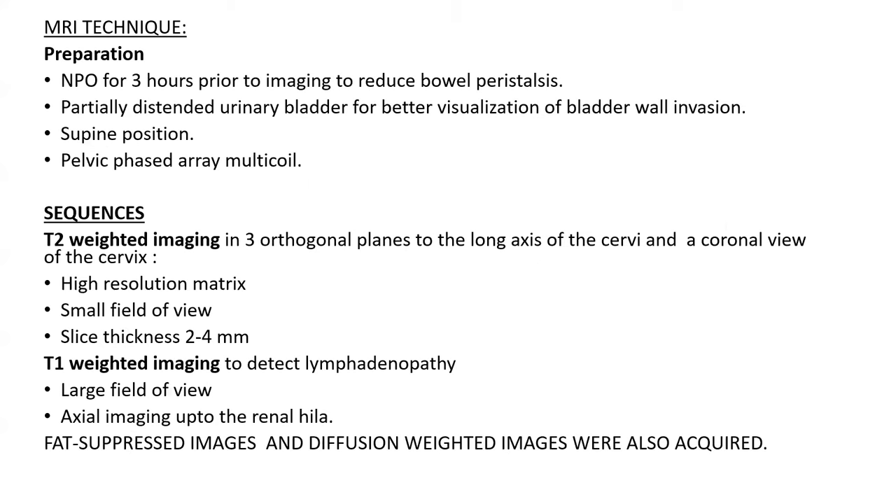MRI technique: For preparation, the patient was kept nil per oral for 3 hours prior to imaging to reduce bowel peristalsis, with partially distended urinary bladder for better visualization of bladder wall invasion. Patient was positioned supine with a pelvic phased array multicoil. Sequences included T2-weighted images in orthogonal planes to the long axis of the cervix and a coronal view, with high-resolution matrix, small field of view, and slice thickness of 2–4 mm. T1-weighted imaging was used to detect lymphadenopathy with large field of view axial imaging up to the renal hila. Fat-suppressed images and diffusion-weighted images were also acquired.